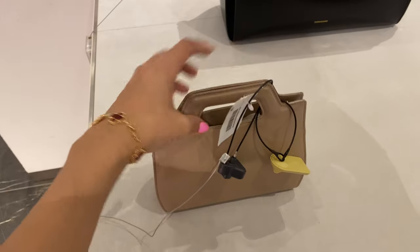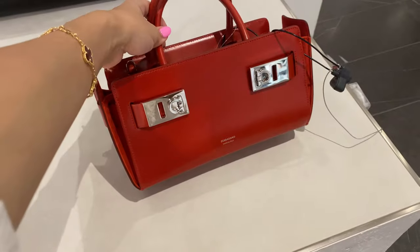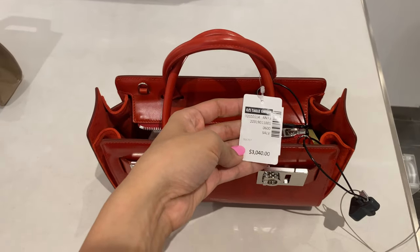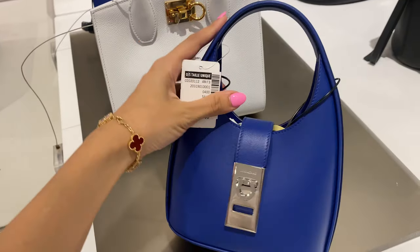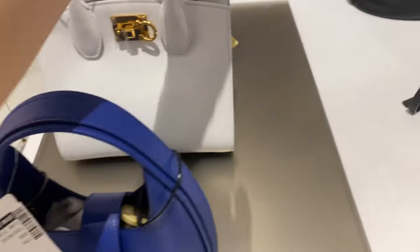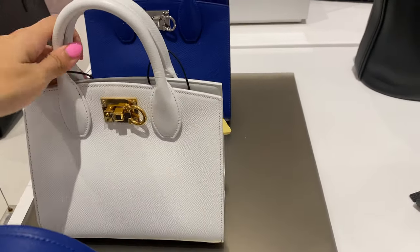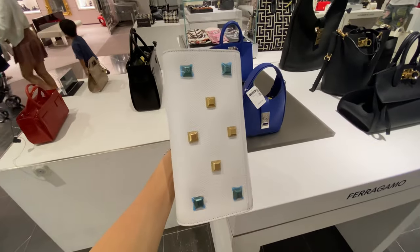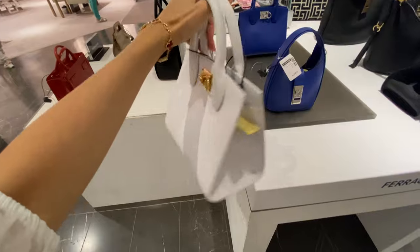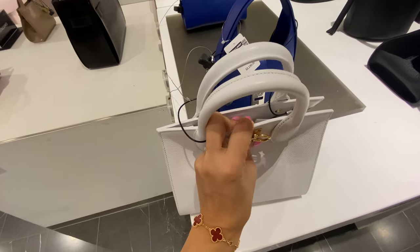The handle of this Ferragamo bag really reminds me of the new Chanel Kelly — nothing else about the bag does, but that flat handle reminds me of it. This blue Ferragamo bag has such a nice structural look; it kind of reminds me of one of those Polène bags that are really trendy right now. And this bag over here in white — I don't personally like a really stark white like this, but I love the simplicity. The logo clasp on it is just so beautiful. I really like very simple clasps, and on a bag this simple there is something really beautiful about the asymmetry of that clasp design.